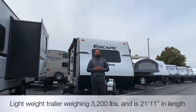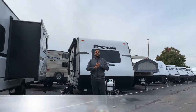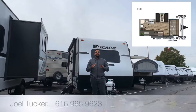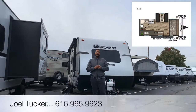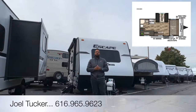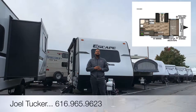This is a lightweight travel trailer weighing 3,000 pounds and it's 21 feet in overall length. So if you have a minivan or a small SUV, you can tow this. It features a single slide, rear bunks, a front queen bed, a large bathroom — everything you want in a small package. Call me today at 616-965-9623. Now let's take a look.